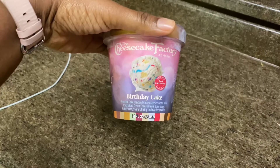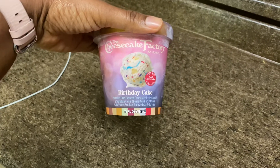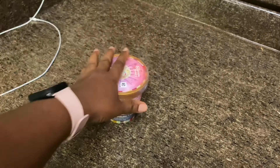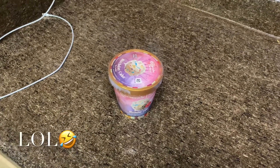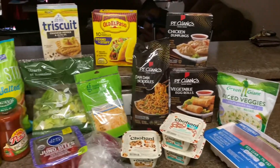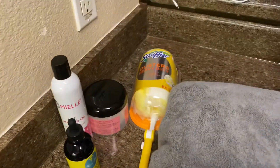Oh yeah, I got this Cheesecake Factory Birthday Cake Ice Cream — so good, it has cake pieces in it. I'm going to try to eat this throughout the week. Comment down below if you've tried this ice cream before. That was my grocery haul, hope you enjoyed it. To watch more hauls, click the video on the screen. See you in the next video.